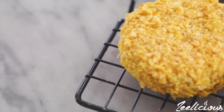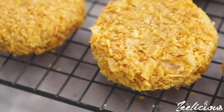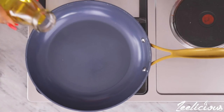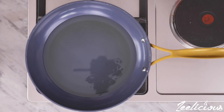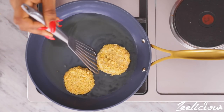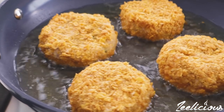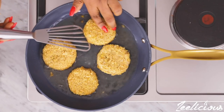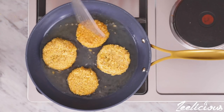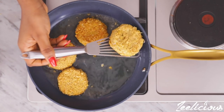After everything has been coated with flour and cornflakes, leave them to rest for five minutes. Then move over to the stovetop, pour some oil into a pan, and allow the oil to heat up slightly — but not overly hot. Gently place the potato cakes into the pan without overcrowding it. Leave them to fry on one side for about one to two minutes, or until slightly brown and smelling toasty, then flip to the other side and brown as well. Keep a close eye so they don't burn.